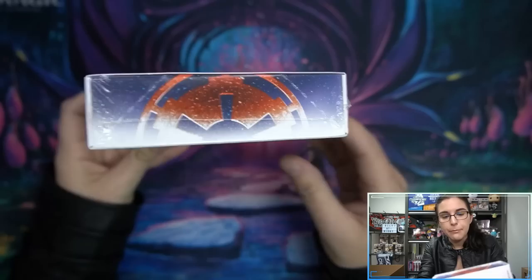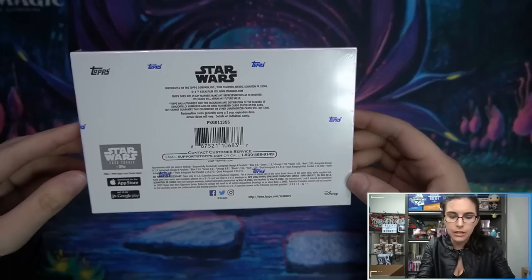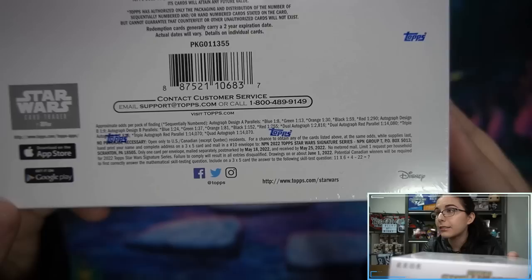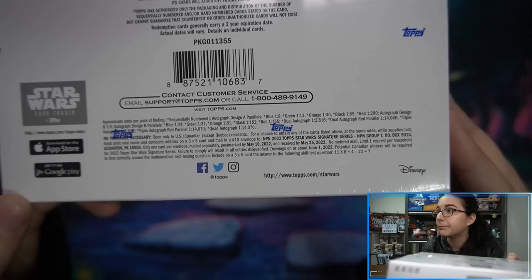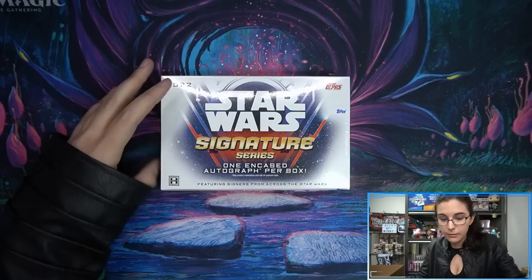This is what the box looks like — Star Wars Signature Series, one encased autograph per box, may contain a redemption. May contain signers from across the Star Wars saga: Clone Wars, Rebels, Mandalorian, sequel, prequel, and original trilogy autographs. Interestingly there's a no purchase necessary option — if you want a chance to get Topps to mail you an autograph, just fill out your name and complete address on a three-by-five index card in a number 10 envelope and mail it off prior to May 18th.